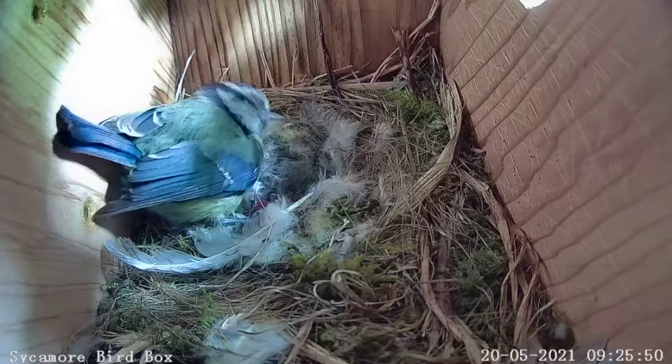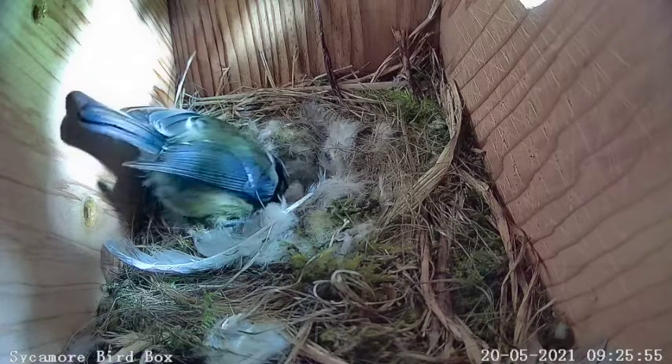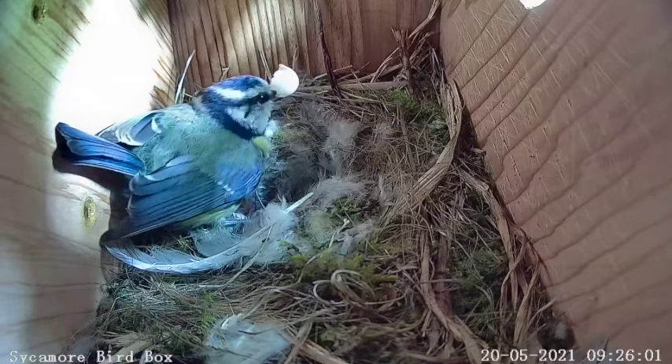Removing the old eggshell from the nest allows the chicks to grow and spread out, but eating the eggshell where she can is important to the mum. The shell contains a lot of valuable calcium, which can be tough for mum to find in the wild. Waste not, want not!